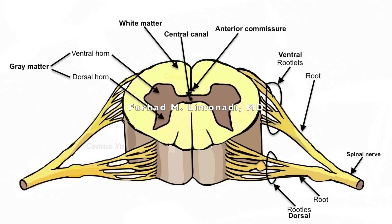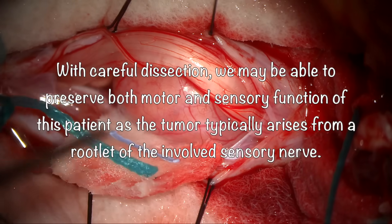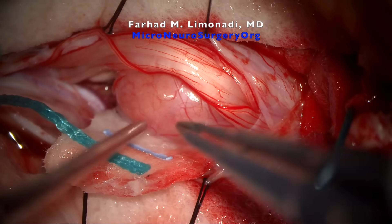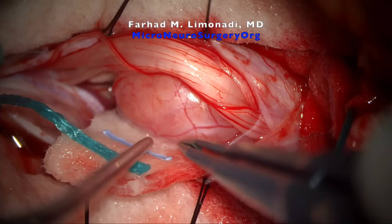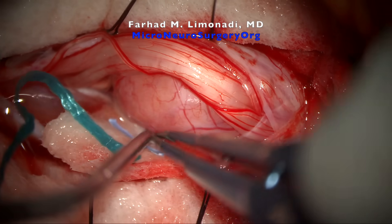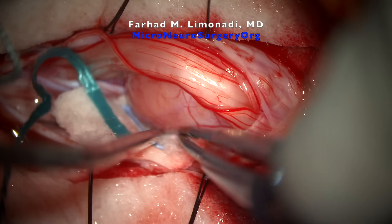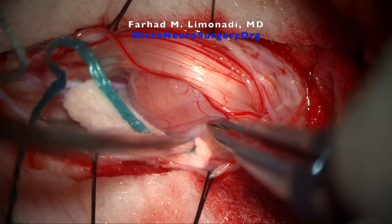As mentioned, schwannomas typically arise from the dorsal or sensory nerve rootlets and gradually grow. With careful dissection, we may be able to preserve both motor and sensory function of this patient, as the tumor typically arises from a single rootlet. That rootlet may be non-functional, or there may be overlapping or redundant function in the other rootlets, which we need to preserve.